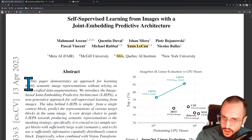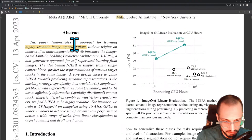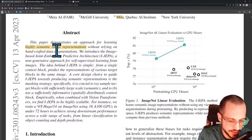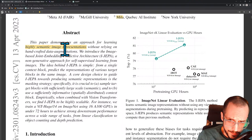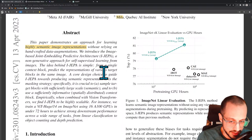This paper demonstrates an approach for learning highly semantic image representations. Image representations are a vector of numbers that represent an image — also called embeddings. Highly semantic just refers to the fact that those embeddings are in some way forced to represent the content of an image and not necessarily the texture, color, or visual appearance of the image. So there's going to be some kind of fancy regularization or technique that makes these image representations highly semantic.